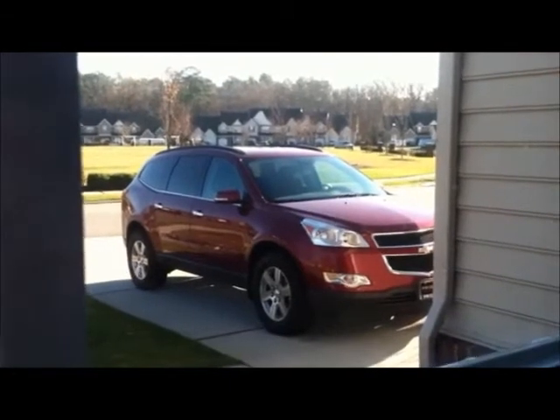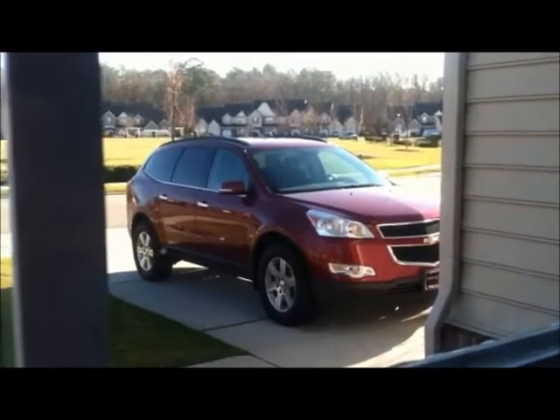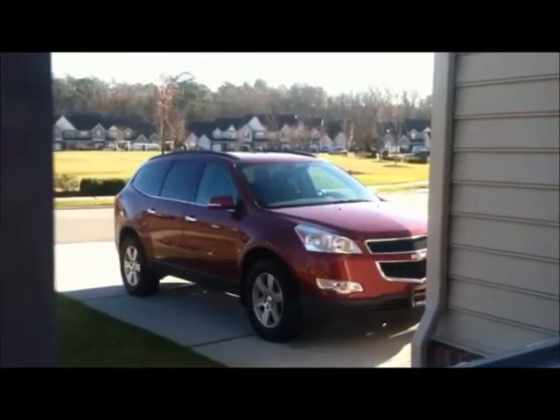Hey y'all, this is Ashley from MinAtlanticChevyGirls and MamaOfAllTrades.com. And this morning you're looking at my pretty Traverse out in the driveway, and it is cold this morning, and we are getting ready to go to school.